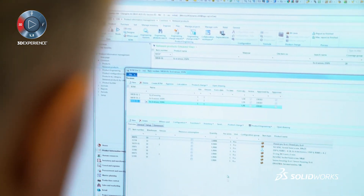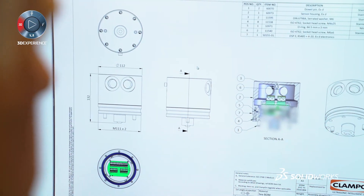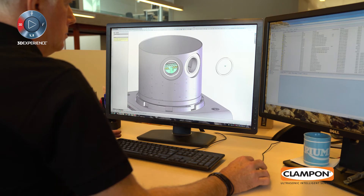I have experience using different CAD programs and I find SOLIDWORKS very intuitive. It's very easy to learn the basics, and it's very advanced if you want to go deeper into the different aspects of SOLIDWORKS.